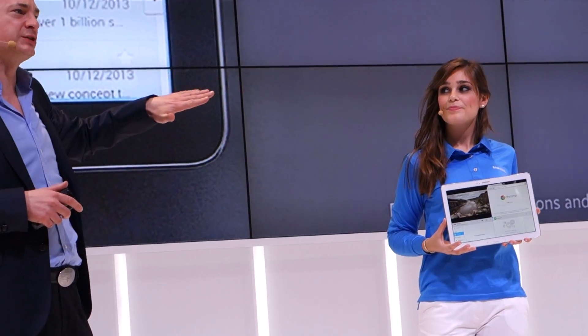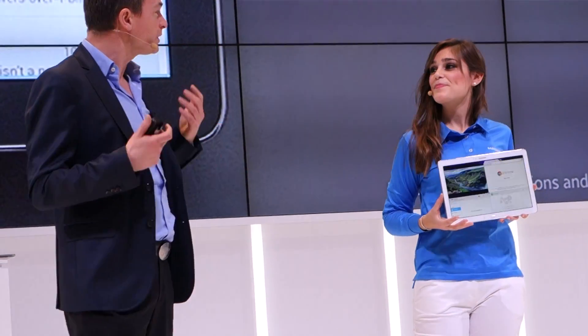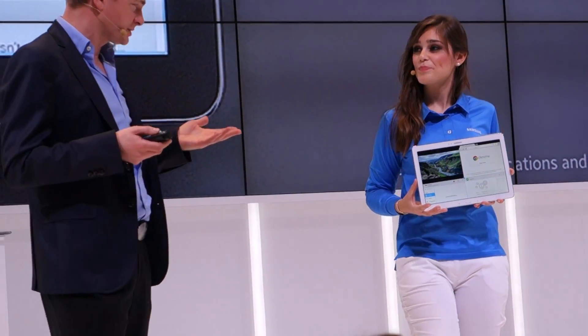Just to recap: on this huge 12.2-inch screen, we've been able to have four applications running at the same time and configure the workspace. What I also like is that you can save these workspaces and immediately go back and have different themes of work. I want to stay on the multi-tasking theme for a moment.